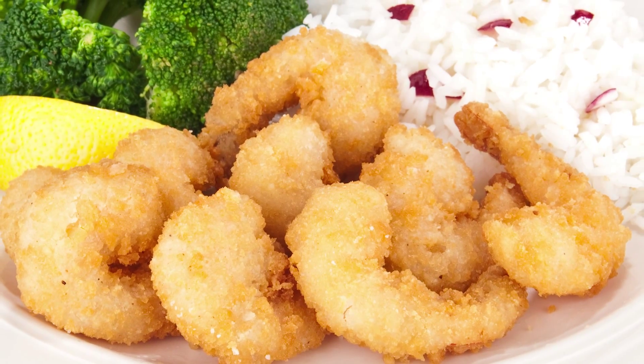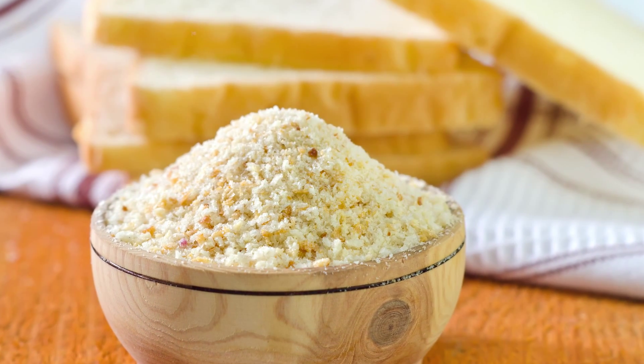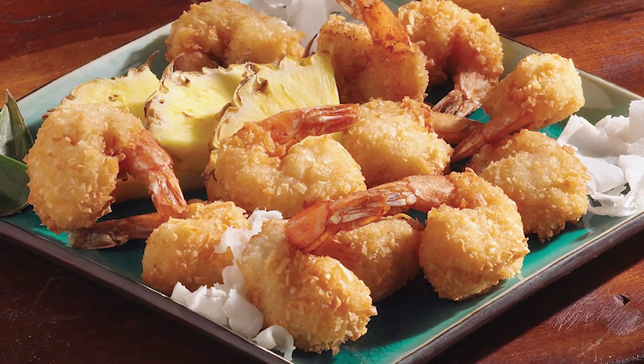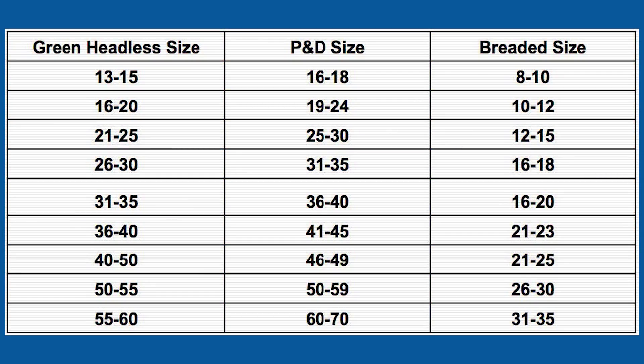There are ample customer-pleasing breading types you can sell on as well. Home style is that familiar flour breading with its smooth texture and hint of garlic. Oriental, Asian, Japanese crumb, panko — they're all names for a flaky, coarse breading. A little exotic and a lot tasty is coconut breading with real coconut slivers.